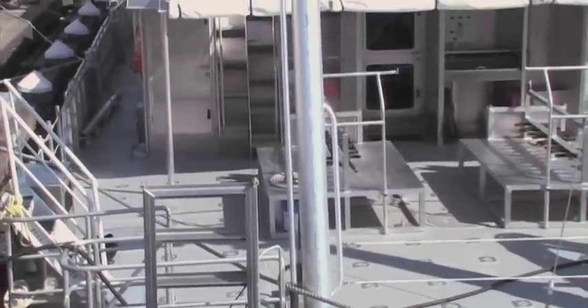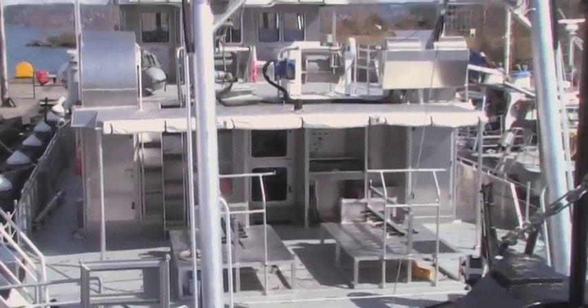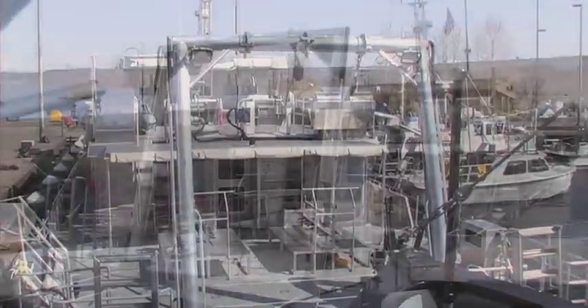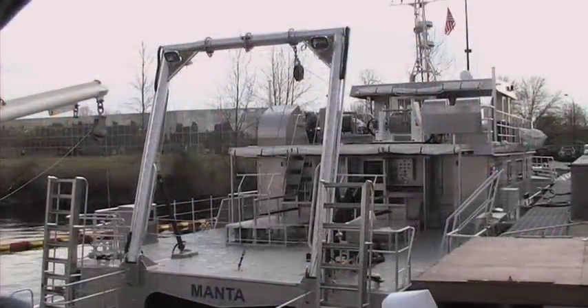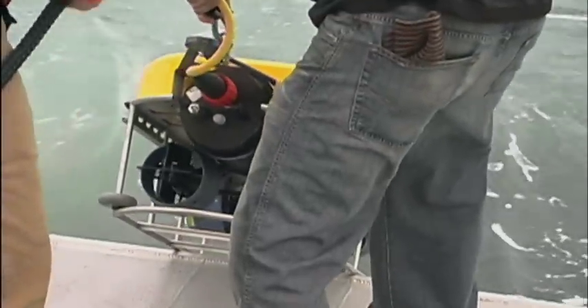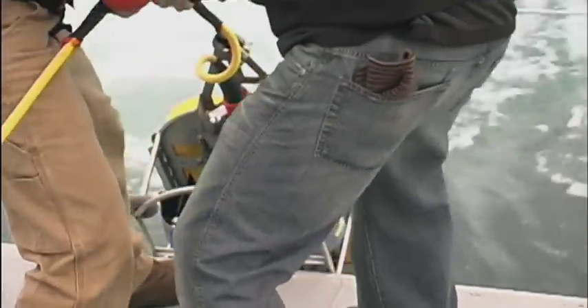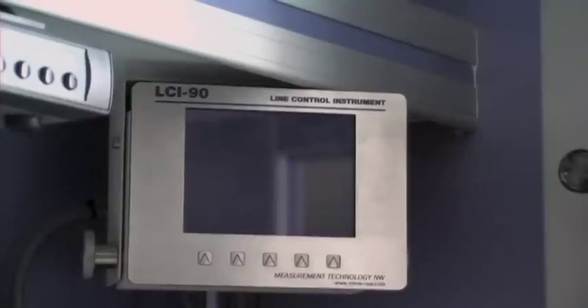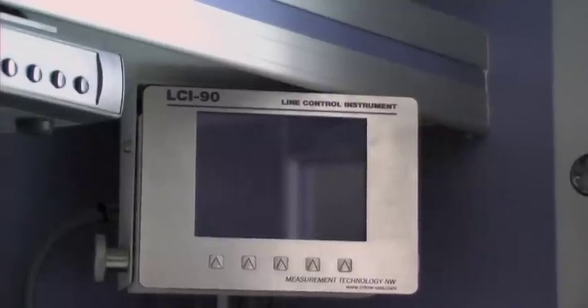Some of the gear on this boat that really elevates our abilities to conduct research is the A-Frame. We've never had access to an A-Frame on our charter vessels. This A-Frame will give us capabilities to launch ROVs, launch AUVs, and pick up buoys for buoy maintenance. You can also control the line going in and out of the A-Frame, see the tension on the line and the rate it's going out — you can see all that information right in the dry lab.